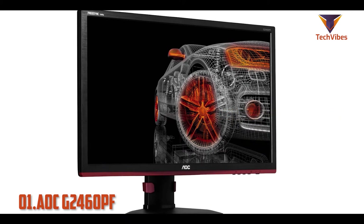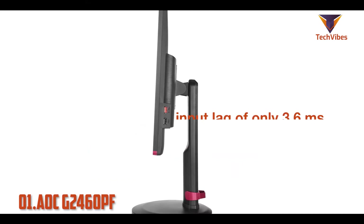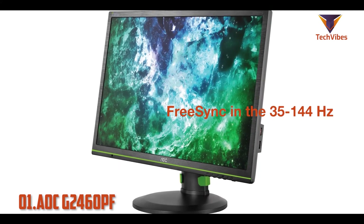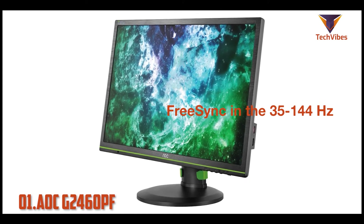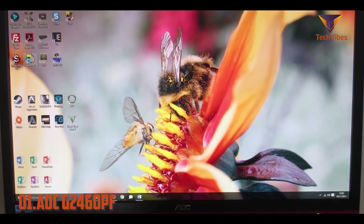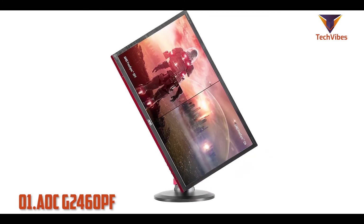Additionally, dark scenes look quite good thanks to the native contrast ratio of 1000:1. This monitor has an amazingly low input lag of only 3.6 milliseconds, which makes gameplay feel responsive and lag-free. The AOC G2460PF supports FreeSync in the 35 to 144Hz range. The AOC G2460PF will suit the needs of every gaming station since it supports an impressive range of ergonomic adjustments including height, tilt angle, and swivel. Because of its 0 to 90 degree pivot support, it can be used in either portrait or landscape mode.